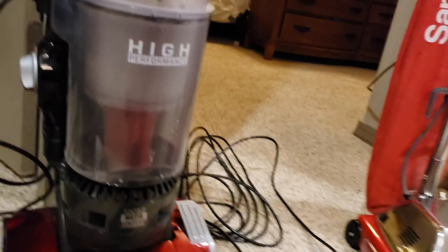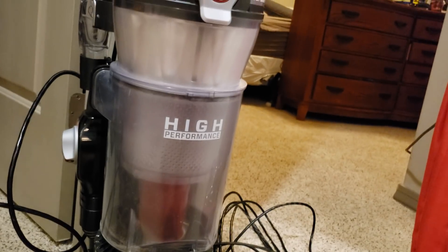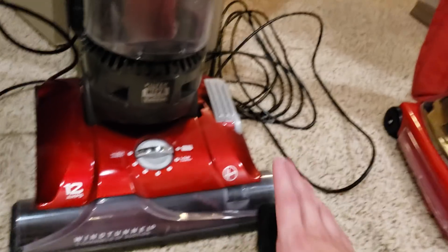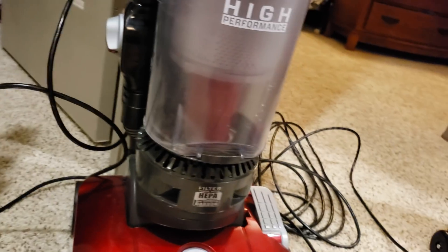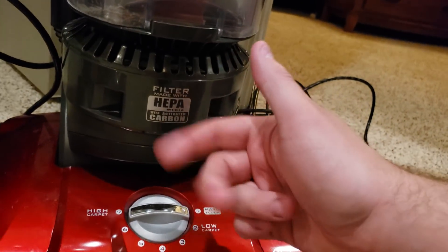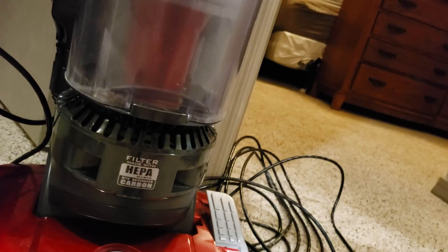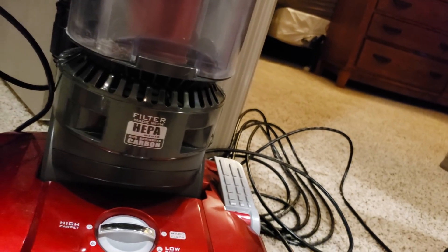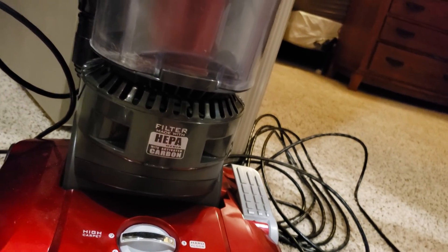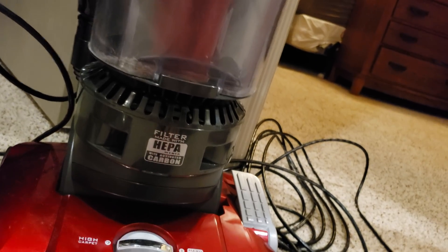With the Hoover Wind Tunnel, it has great carpet performance and pretty good cyclonic filtration. It has HEPA filtration, as it says right here, but I don't think it's sealed HEPA filtration. So if you're an allergy sufferer, I wouldn't go for this — it has HEPA filtration, but I don't think it's sealed.